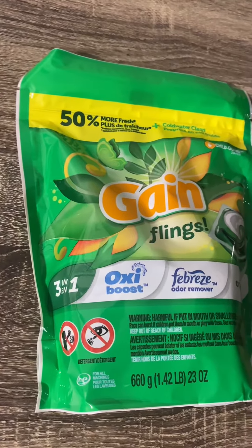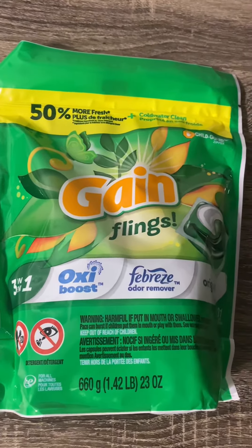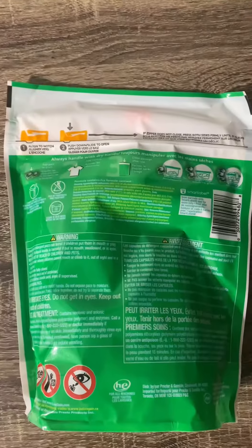I love how they're very simple to use. All you have to do is just toss a pod into the washing machine and you're good to go.